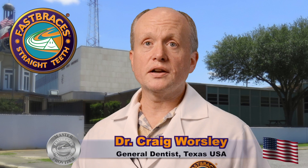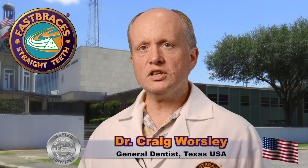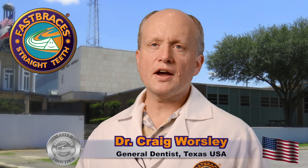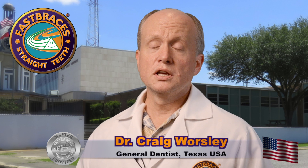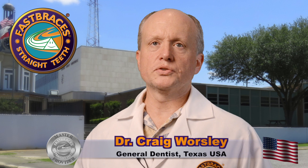Since having been certified as a master provider for fast braces, I've noticed that there's five key components to the fast braces technology. First of all, fast braces are easy. Second of all, they're safe. Third, there's no extractions — we're able to grow bone and make big, beautiful smiles.